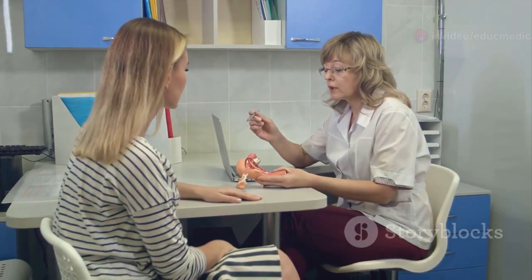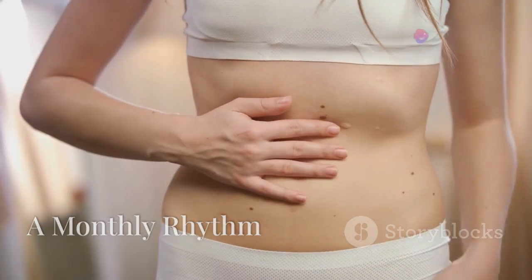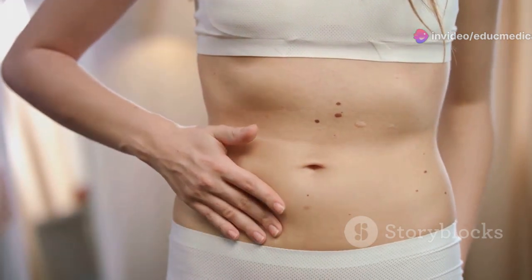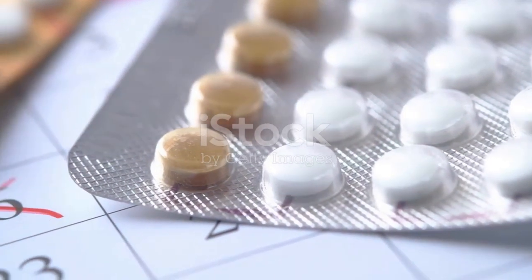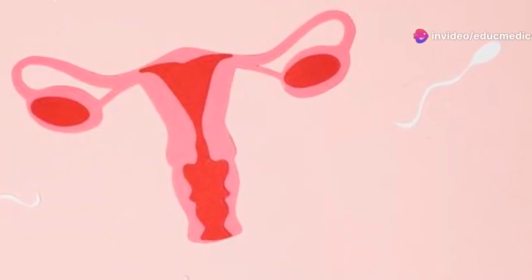The menstrual cycle is a series of natural changes that occur in a woman's body to prepare it for the possibility of pregnancy. This cycle is controlled by hormones and typically lasts about 28 days, although it can vary between women. The menstrual cycle has several phases, each marked by specific hormonal changes and events in the ovaries and uterus.